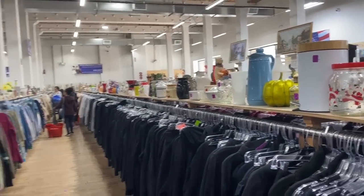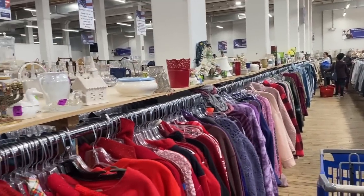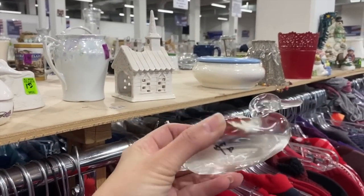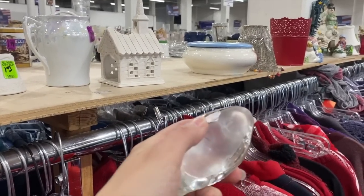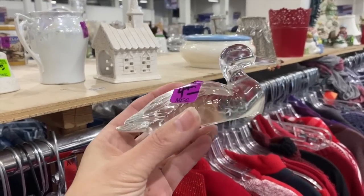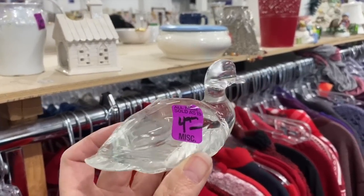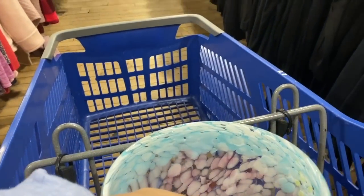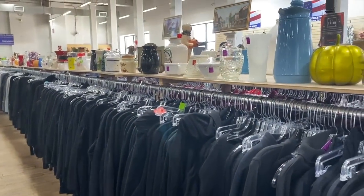I'm gonna pull back — I turned my head to the left and I saw this. This is very smooth. I'm gonna Google that one too. That's heavy.